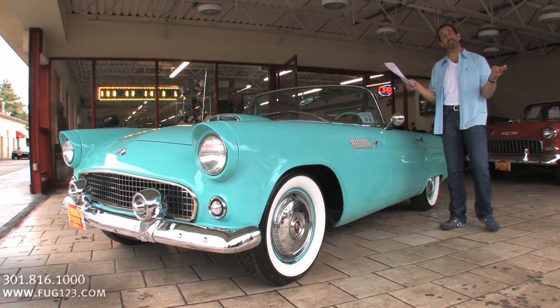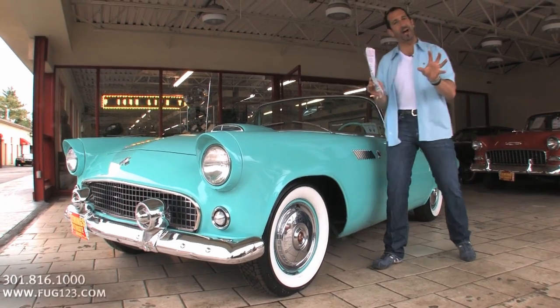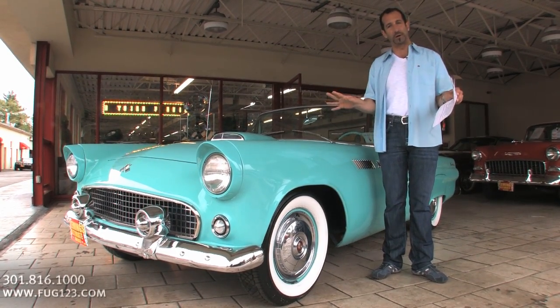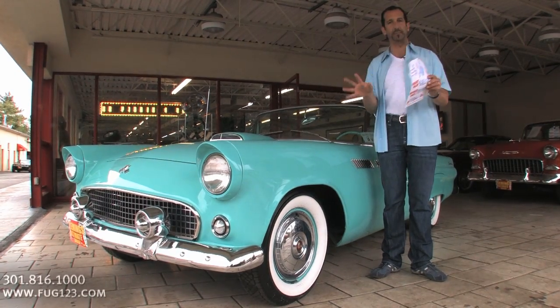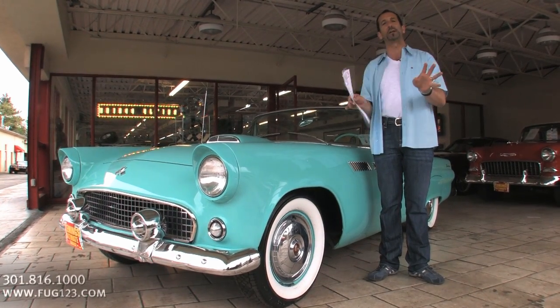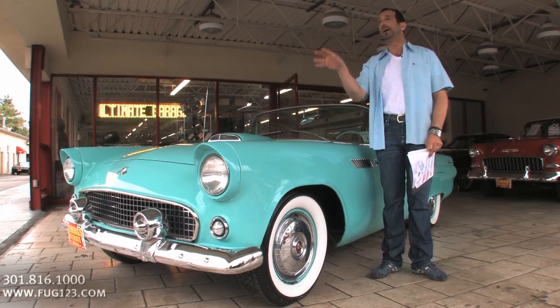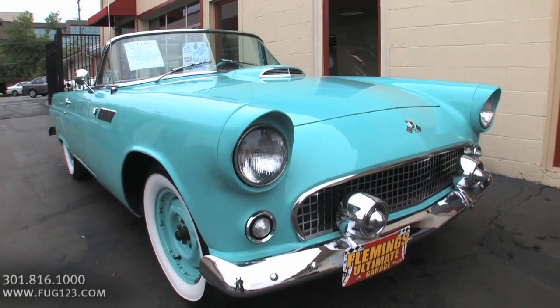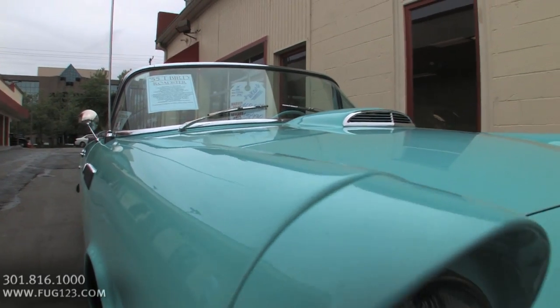Hey everybody, thanks for joining us on today's video. Let me tell you, this is one of those cool times. Take the emblems off this car — all the emblems. Whether there's three, two, or one, take them off the car. Drive down the street, stop at a light, ask somebody: do you know what kind of car this is? Everyone will know right away. T-Bird.